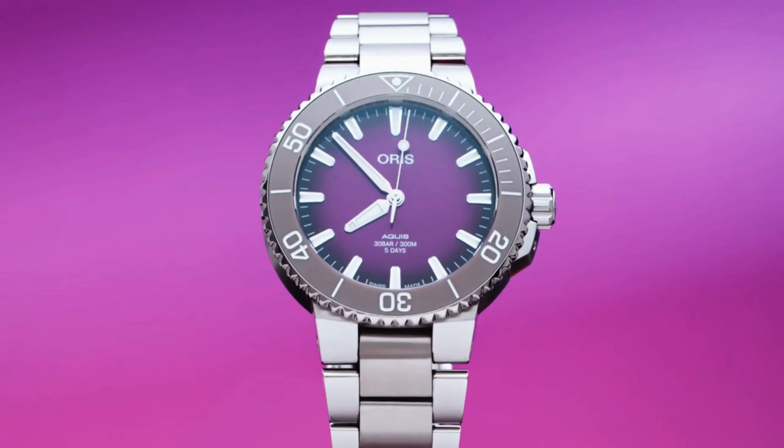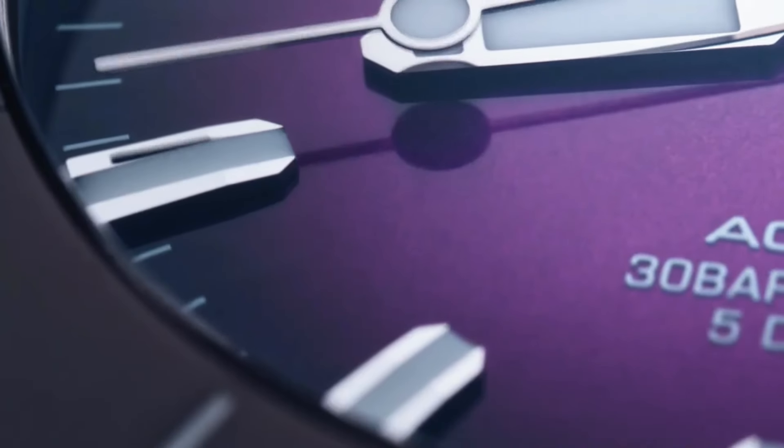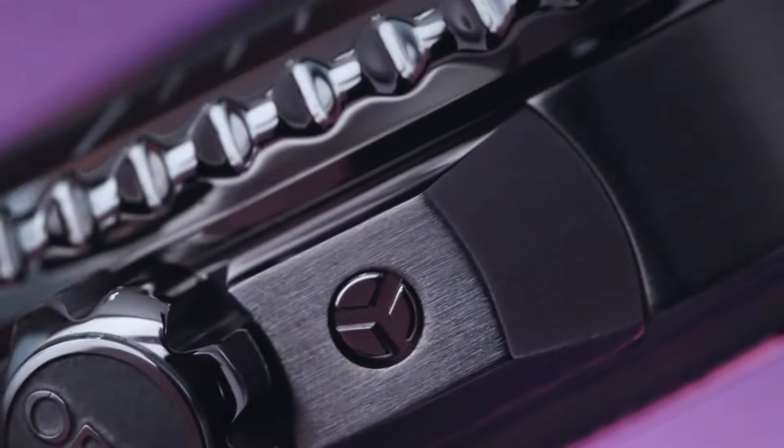This limited edition timepiece exudes elegance with its sleek design and intricate detailing. The sunburst blue dial adorned with applied indices and hands filled with Super-LumiNova offers both style and readability. Limited to a select number of pieces, this edition embodies exclusivity while embracing Oris's commitment to quality and tradition.